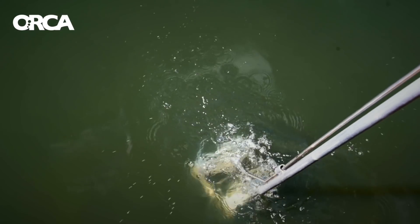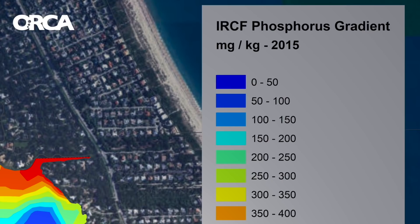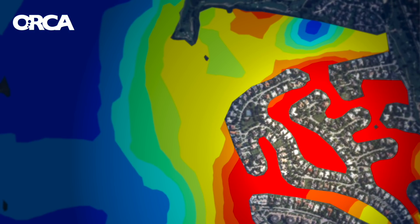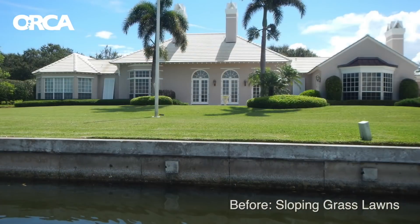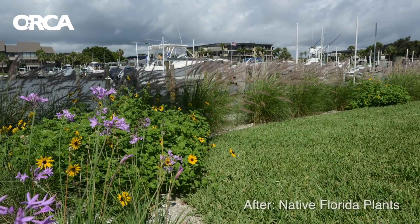At ORCA, we're very much focused on finding the upstream solutions, because you can't take the cream out of the coffee. Once it's stirred in, it makes no sense to try to fix it after the fact. This clearly shows one of the big problems with the kind of landscaping that we're using in Florida. And there are fairly simple solutions which, in fact, this particular community is already implementing.